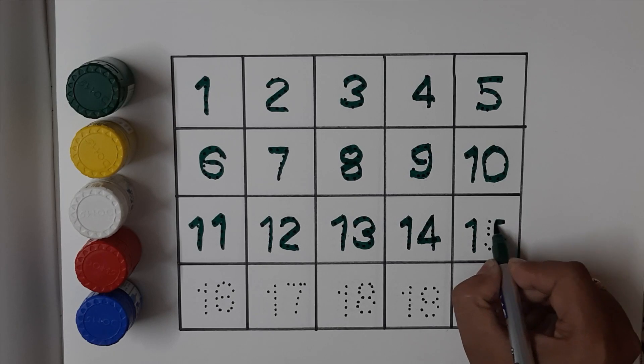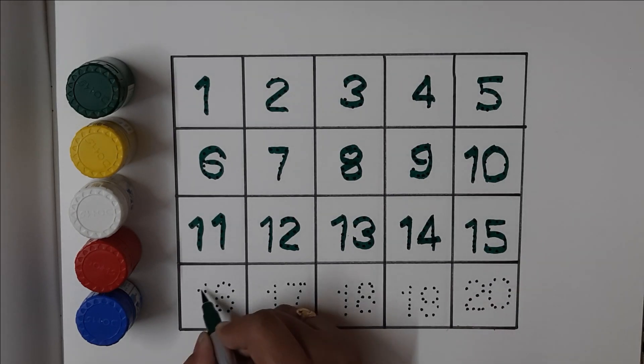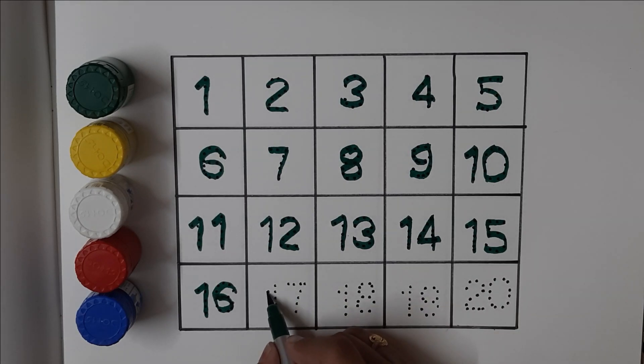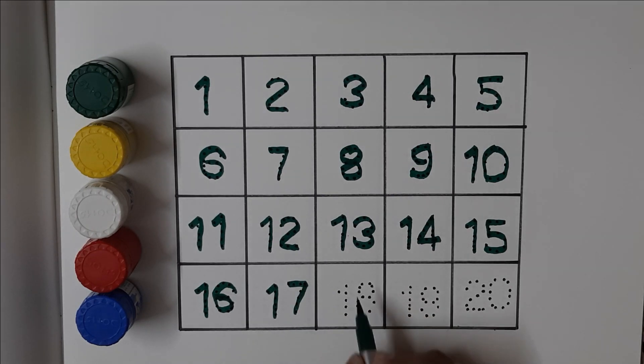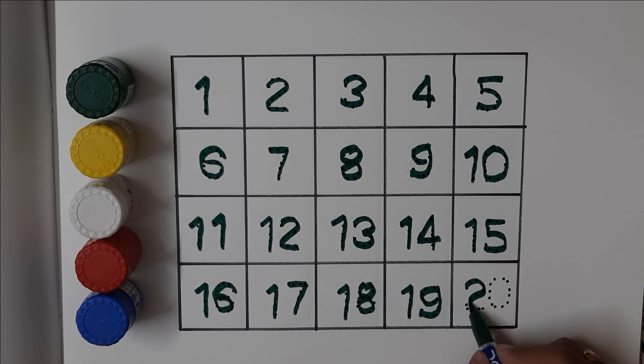Fifteen, fifteen. Sixteen, sixteen. Seventeen, seventeen. Eighteen, eighteen. Nineteen, nineteen. Twenty, twenty.